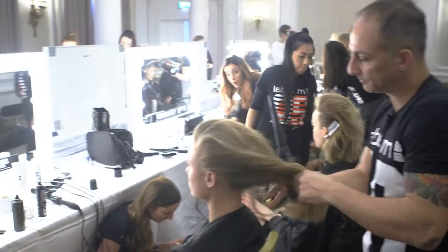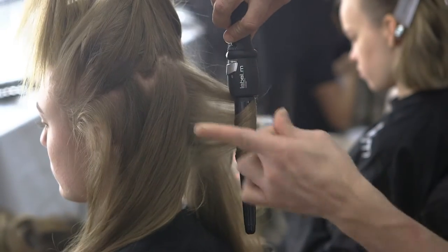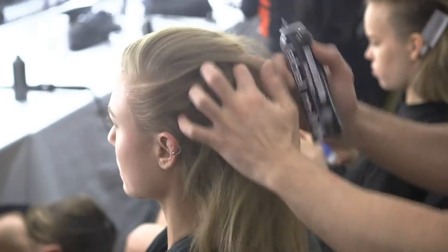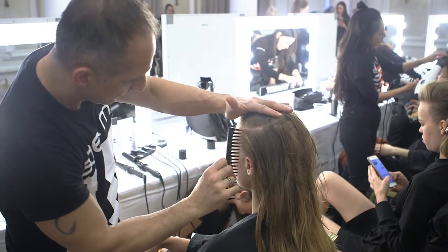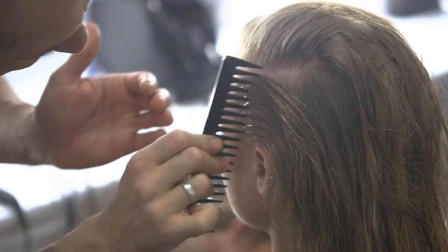Then from there we've worked into the back and we've tonged by using the Label M wand, so we can be a little bit looser with it. From there we're using the brand new Fashion Edition wax spray through the side area, spraying that really close to the scalp and using the detangling comb with really wide teeth to get that nice separation through the side.